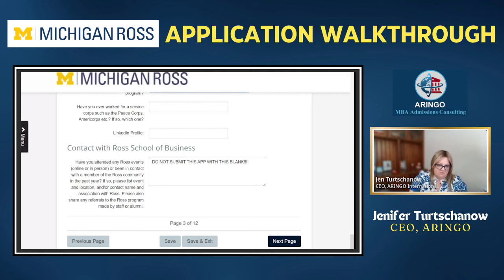This is one part of the application — INSEAD, Columbia, and Ross among others — that asks what connections you've had with the school. You should never leave this blank. If you do, you're suggesting you've done enough research but aren't demonstrating real engagement. Tell them how you got to know them, what events you attended, and which students or alumni you spoke with. This helps convince them that Ross is your number one choice — you've done your due diligence even if you live thousands of miles away.